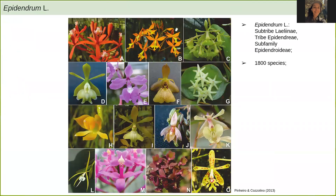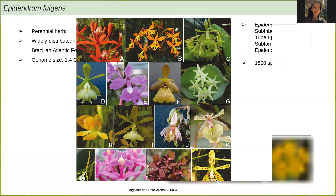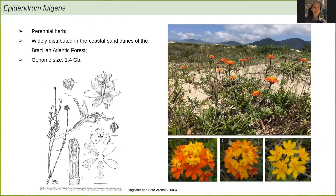The genus Epidendrum is one of the largest plant groups in the neotropics, and it has approximately 1,800 species. As you can see in this image, it is very morphologically diverse. This is Epidendrum fulgens, which is the species we are currently focusing on. It is a perennial herb, widely distributed in the coastal sand dunes of the Brazilian Atlantic forest, and its genome size is around 1.4 gigabases.